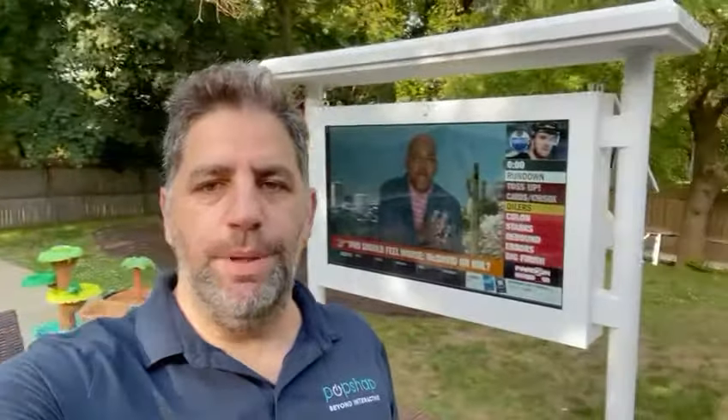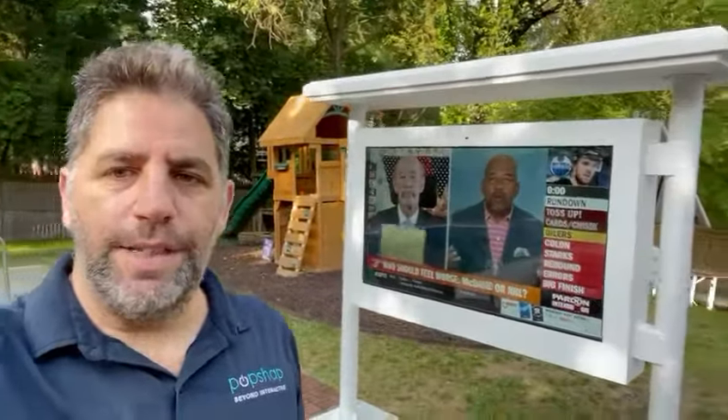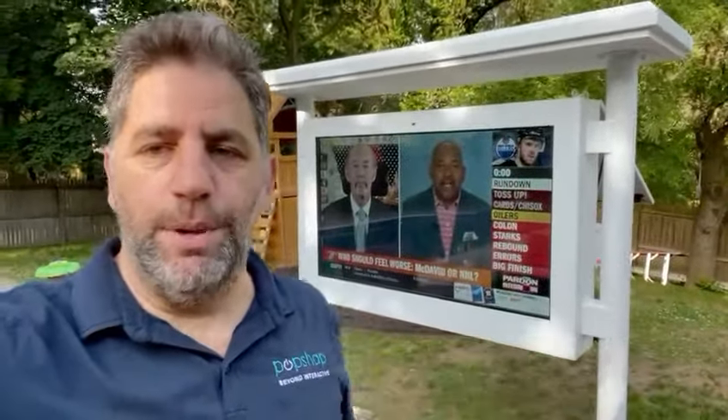Hey everyone, welcome back to Pop Shop. Eitan here out of my backyard where it's 80 degrees outside. We installed this beautiful 65-inch outdoor TV. Obviously, we're showcasing this beautiful machine, just before people get outside to enjoy more time outdoors.